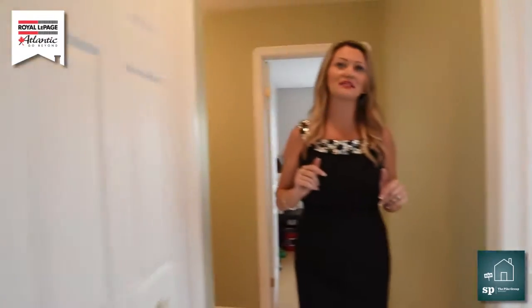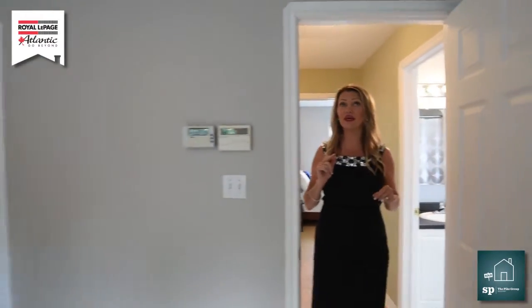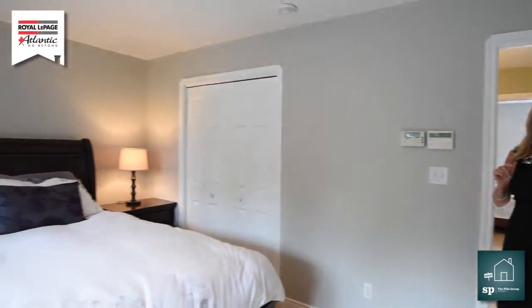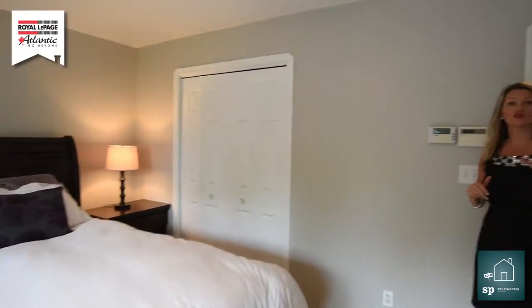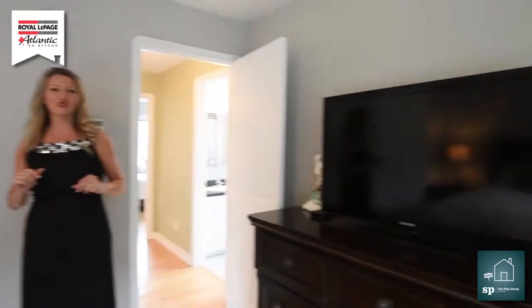As we go into the master bedroom we have space here for a king-sized bed and we have a second heat pump. This is great for you — if you're not into the muggy weather it's going to be great, and in the winter time you're certainly going to save a lot of money. We also have our en suite here.